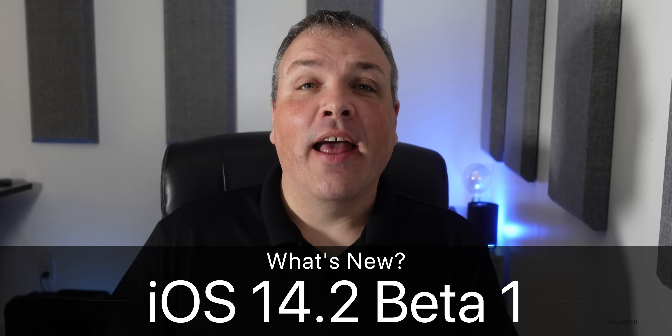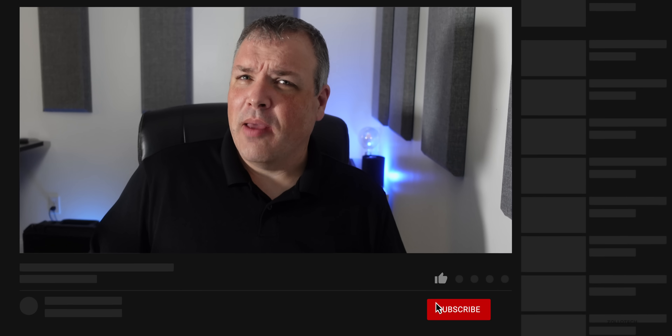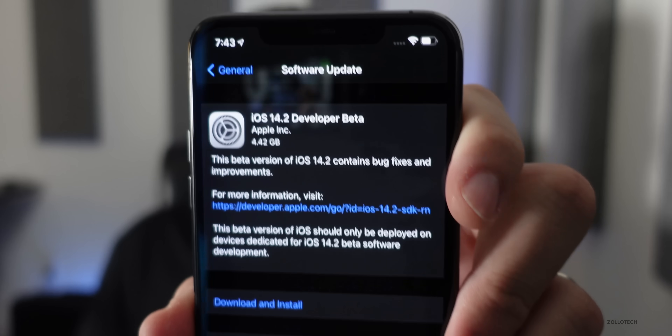Hi everyone, Aaron here for Zollotech. Strangely today, Apple released iOS 14.2 beta one — they skipped 14.1, and maybe they're going to push that out with iPhone 12 next month. Maybe we'll get 14.1 this coming week, or even tomorrow at the rate Apple's going. This did come in at a very large 4.42 gigabytes on my iPhone 11 Pro Max.